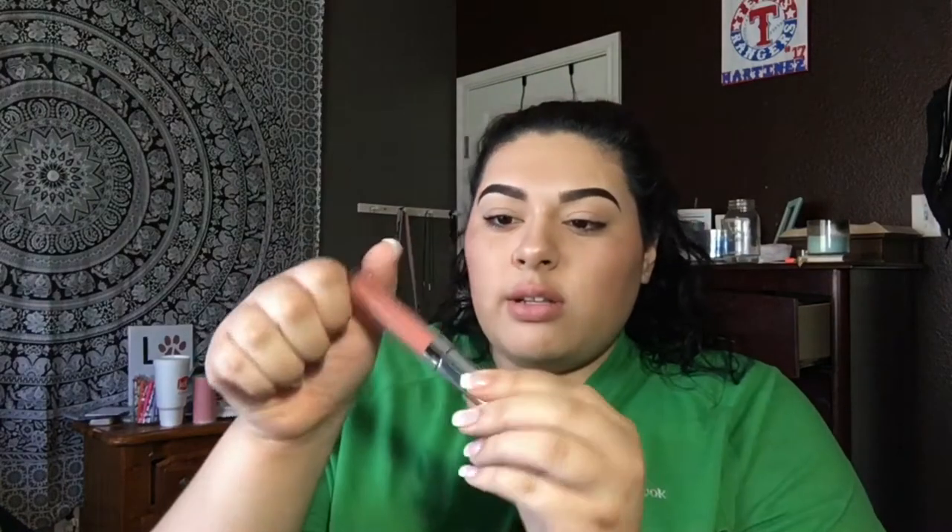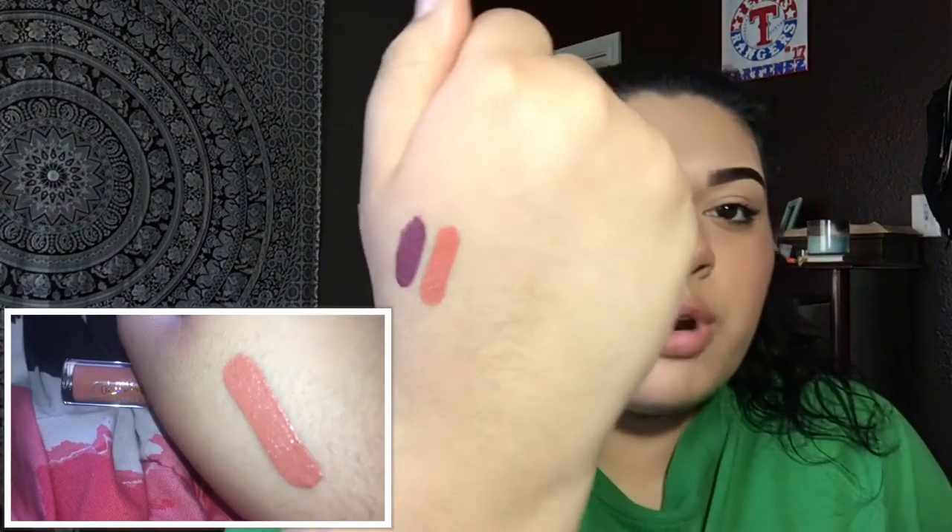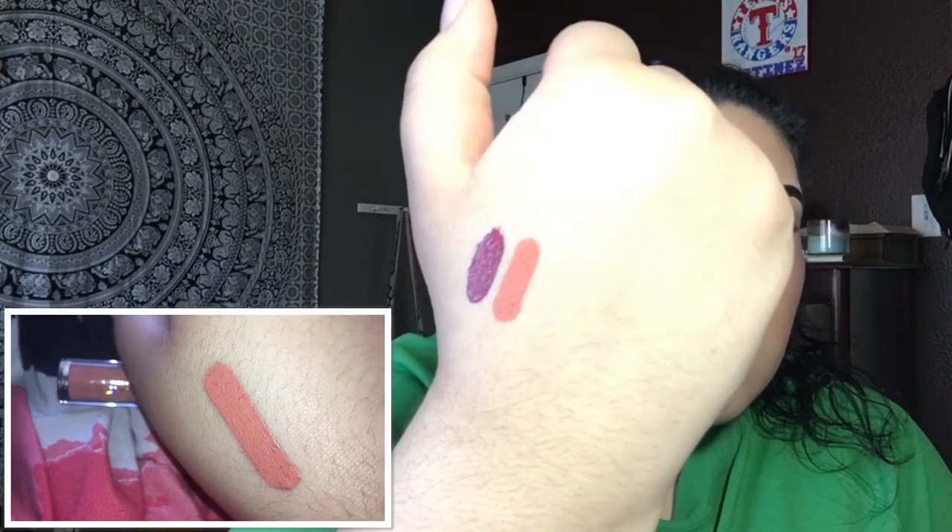Next thing I got was an Ultra Satin Lip and this is in the color Exaggerated. Here is what it looks like — it's just a really pretty peachy color. This color is so pretty. Here's what it looks like.